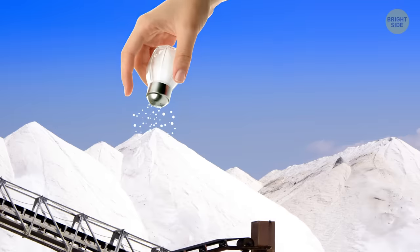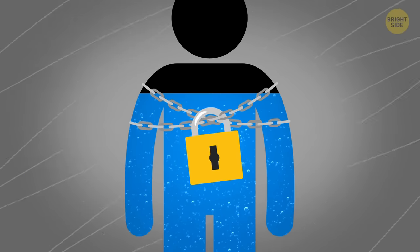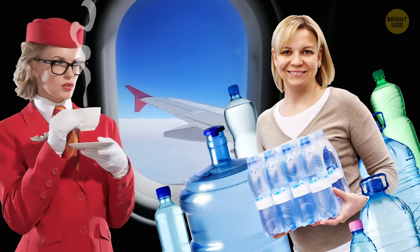It's also recommended to eat something salty before the flight. Crackers or chips are great. Salt traps fluids inside your body, and this is exactly what it needs when you are somewhere really dry, like an airplane.